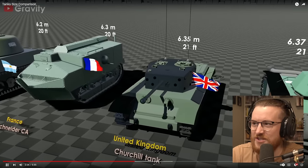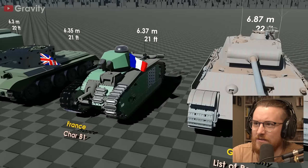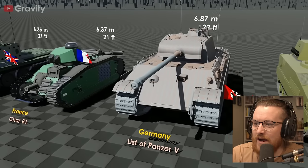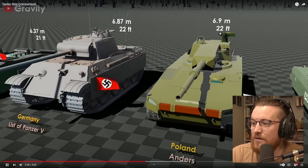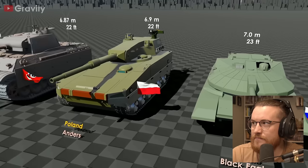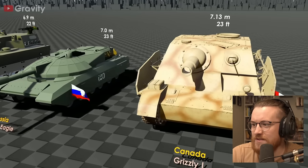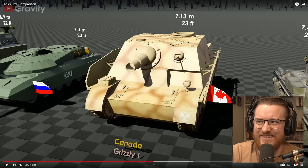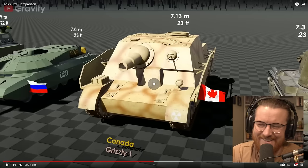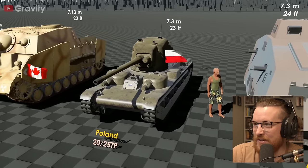United Kingdom, the Churchill tank. Interesting. French one, a bit smaller width-wise. We've got the Panzer V, the Nazi one — massive tank, massive barrel. Polish one here with the Anders. Russia with the Black Eagle. We're getting into more modern looking ones now. Canada one — look at the girth of that barrel. It's really short and girthy, a little stubby boy there. Chill out, Canada.